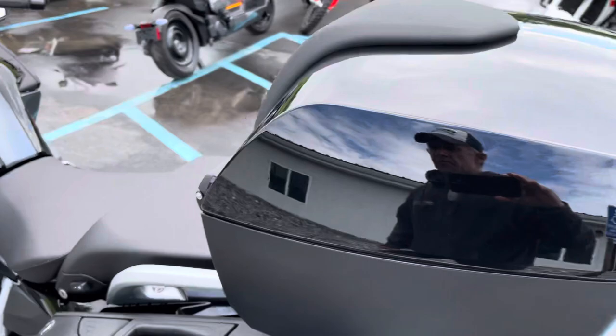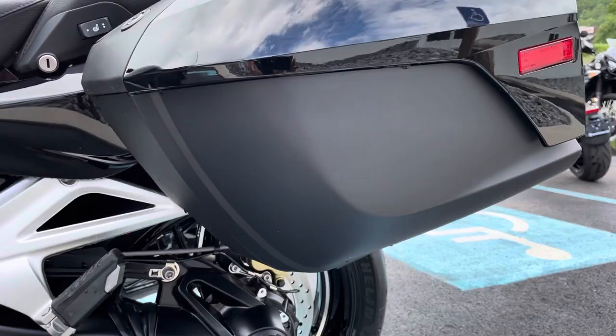Left-hand bag, clean. Left-hand side of the bike, perfect.